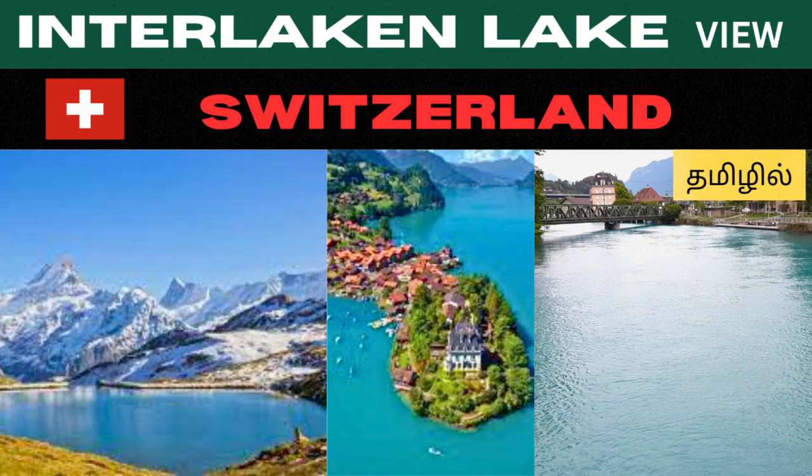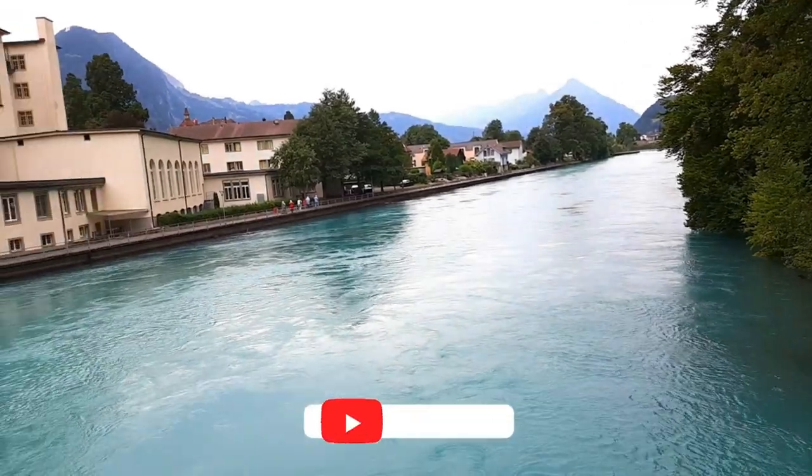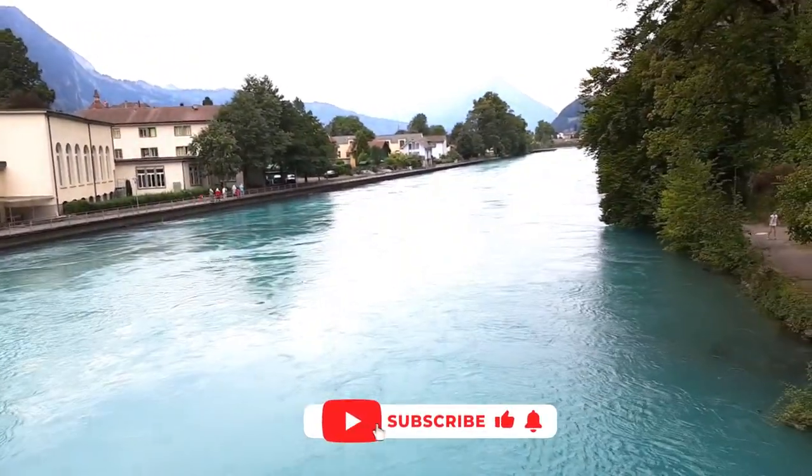Welcome back to our channel Travel with Paris. This is a beautiful Interlaken Lake, Switzerland.